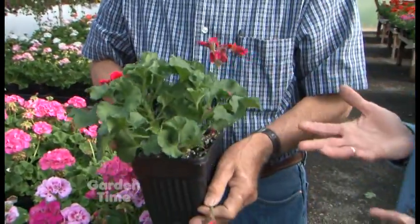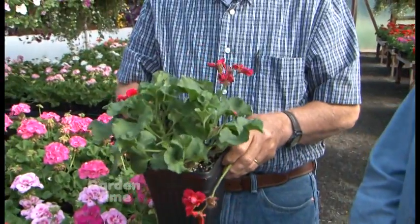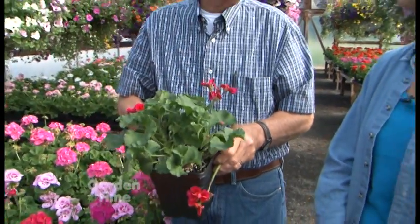And is it a full sun plant? It's a full sun plant, yes. Four hours or more is a good recommendation, or that nice hot afternoon sun.